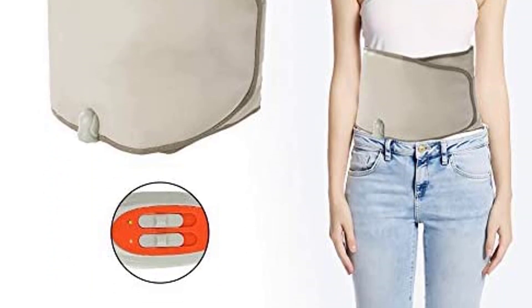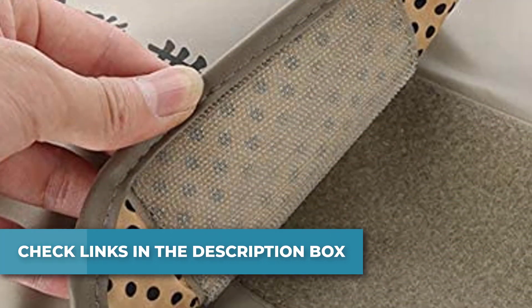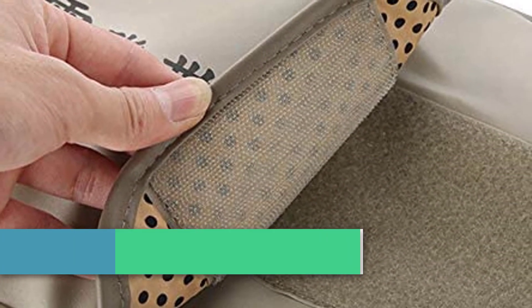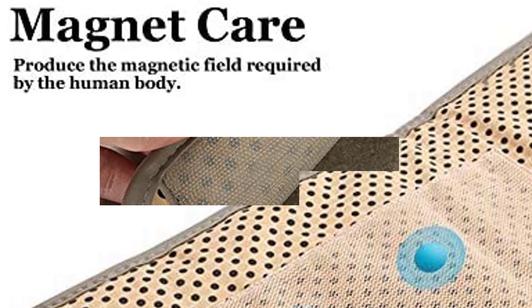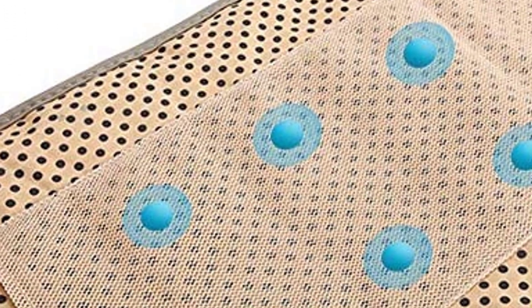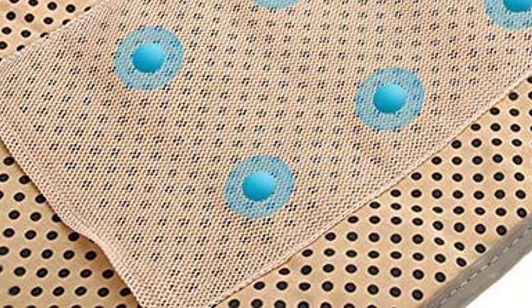CE-Certified. Every electrical slimming belt comes with a 6-month money-back guarantee or return service with no cause required. They additionally provide a 12-month guarantee for quality issues and lifelong upkeep providers. It combines oscillating therapeutic massage and gentle warmth with highly effective high-frequency therapeutic massage.